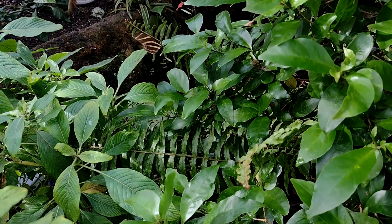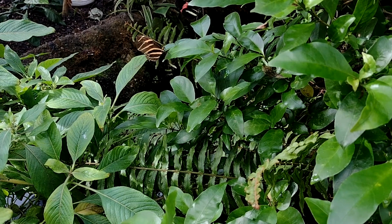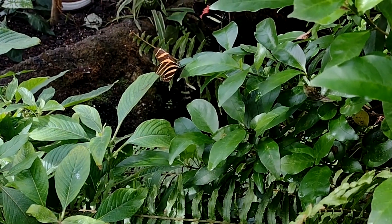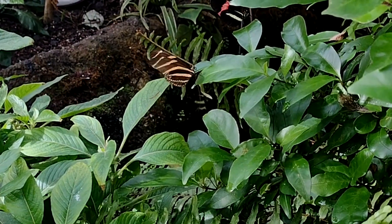Plus, they get busy early. Male zebra longwings actually find females who are still developing in their chrysalis, and can even mate with them before they even emerge.